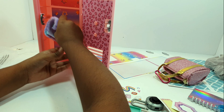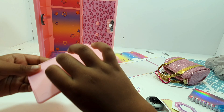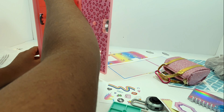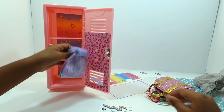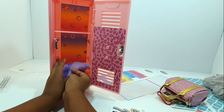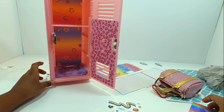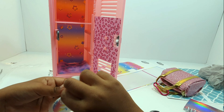Let's open our locker. Let's put our carpet in, then our shelf. There we go! So we could put some stickers on it — I'm going to put this BFF sticker over here.